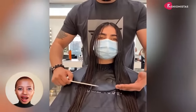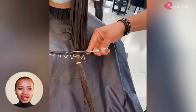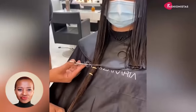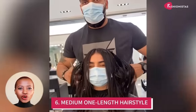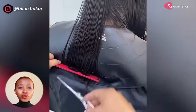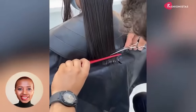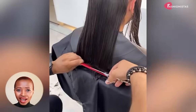If you have a round face, you may feel like you can't wear your hair too long or too short, but there is a happy medium. This one-length hairstyle is a great option for those with round faces, as it can help give the illusion of a more slender face. This medium one-length cut balances the face shape and draws attention to your eyes.